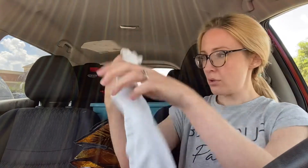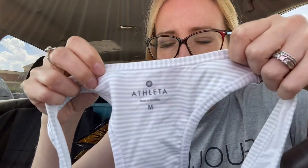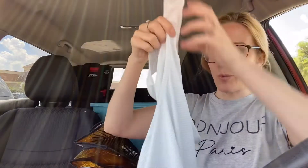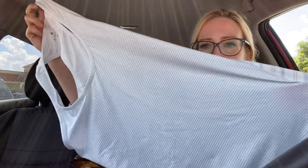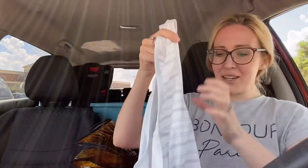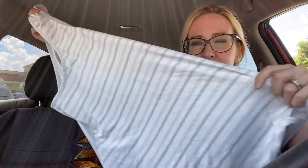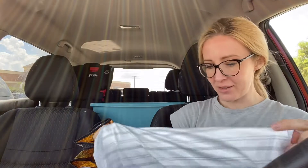Next up, we have another Athleta — a size medium, gray and white striped tank top. It's super soft, like a tunic-length tank top. I kind of want it because I've been working out again — not to brag, just kidding. There's the logo. It's just like a tunic length, but I'll probably go ahead and sell it. I'll think about it.